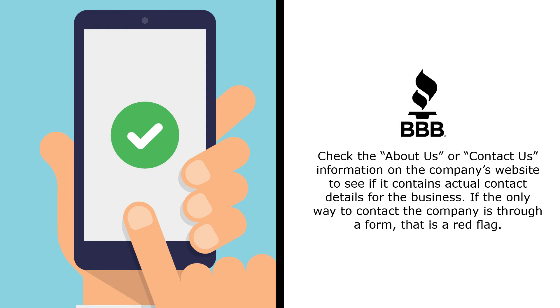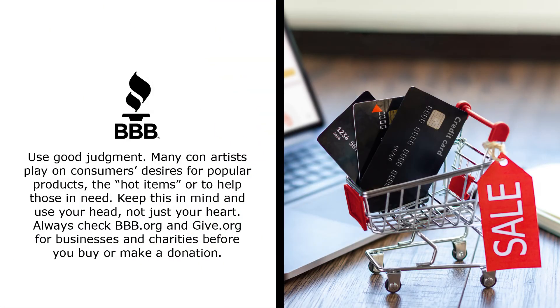If the only way to contact the company is through a form, that is a red flag. Use good judgment. Most con artists play on consumers' desires for popular products, the hot items, or to help those in need. Keep this in mind and use your head, not just your heart. Always check bbb.org and give.org for businesses and charities before you buy or make a donation.